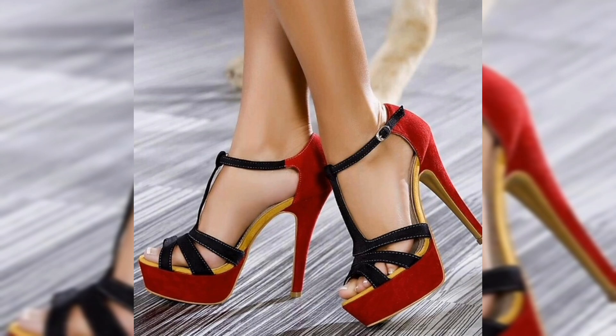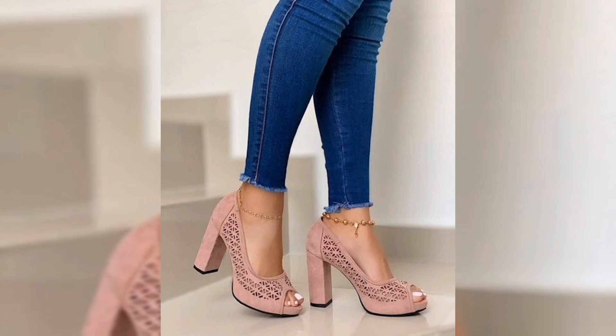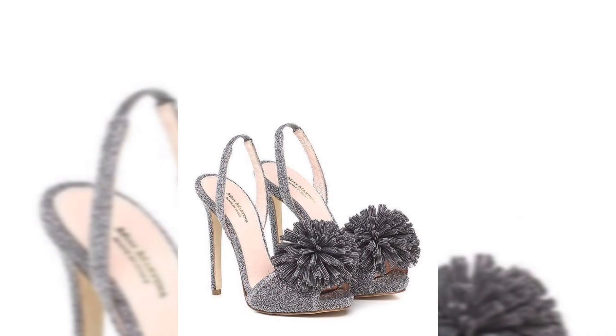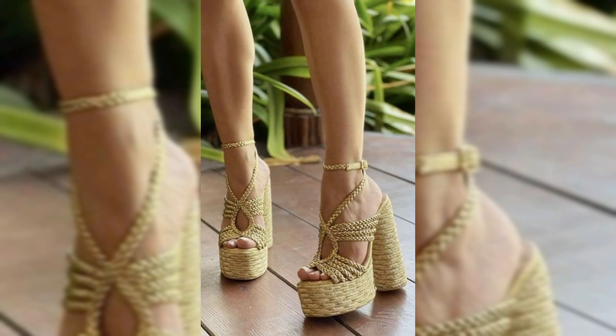From classic pumps to trendy platforms, the options are endless. Let's talk about the most popular styles of high heels. First up, we have the stiletto — the ultimate go-to for added height and elongating legs. These slim high heels are perfect for a night out or a formal event.